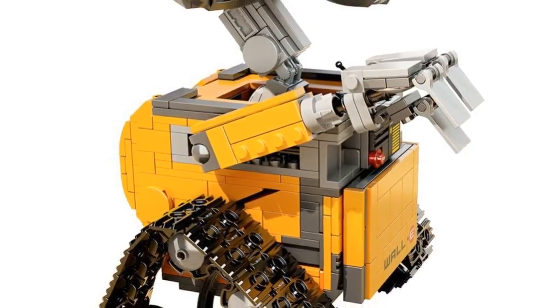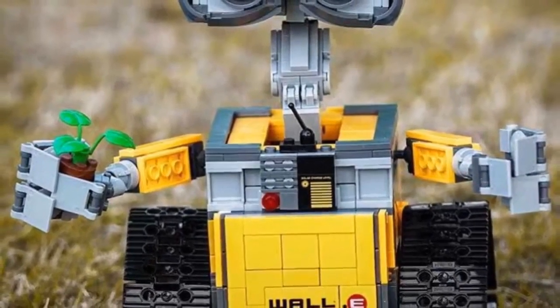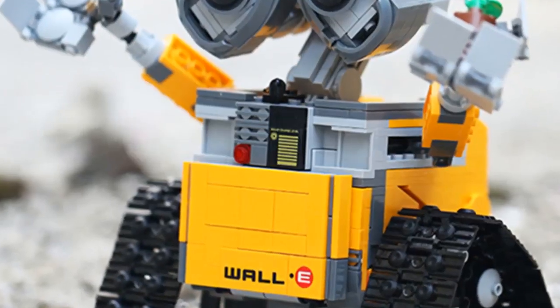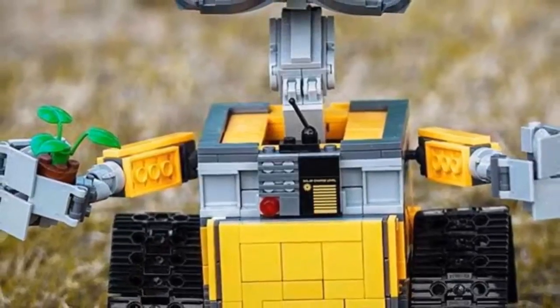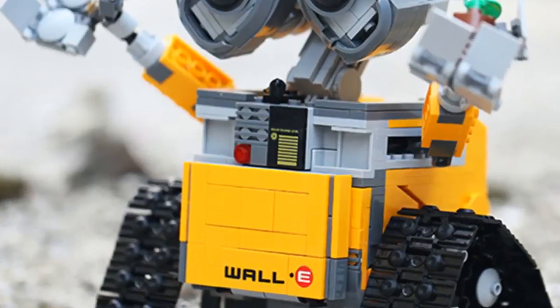Barcode no, certification 3C, model number RC robot blocks, type blocks. Warning: cannot eat, material plastic, plastic type ABS. New year gifts, birthday gift. Characteristics: toys for children, kids toys for boys; DIY toy, educational toy; remote control robot building blocks; technic remote control electric intelligent robot building blocks; enlightenment toy for children.